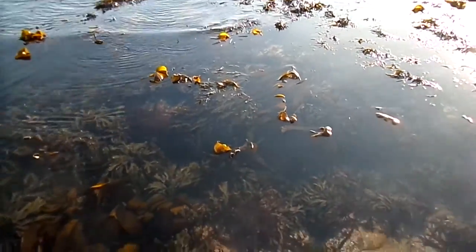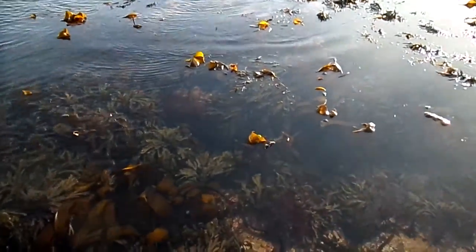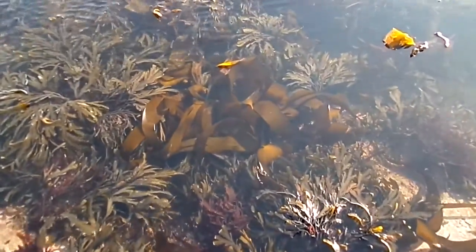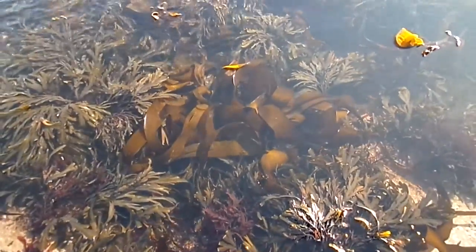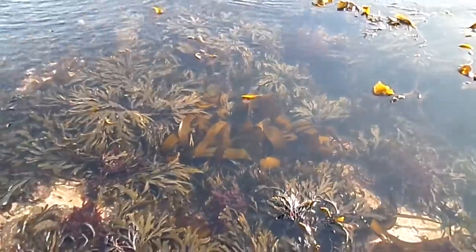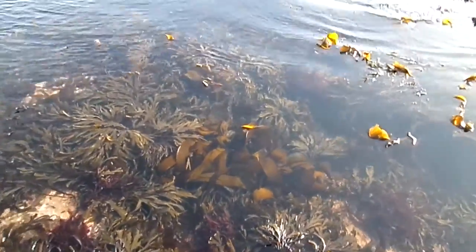These kelp forests can grow for anything up to a mile out to sea, as long as the depth doesn't get more than about 20 metres. Because, being plants, they have to receive the right wavelengths of sunlight coming through.